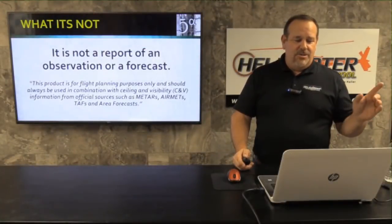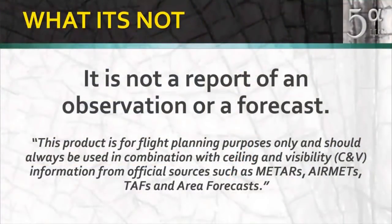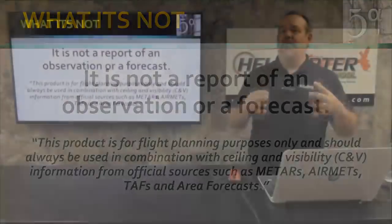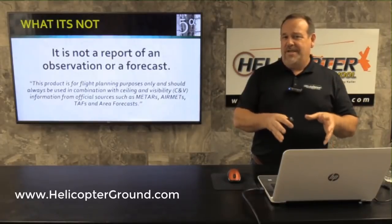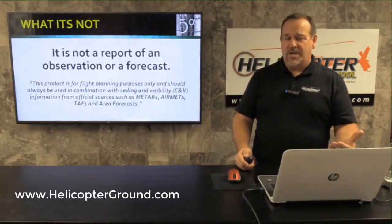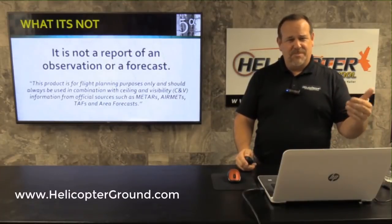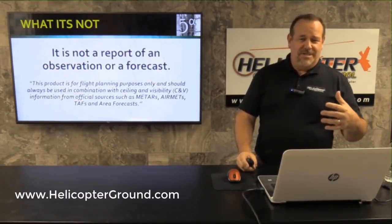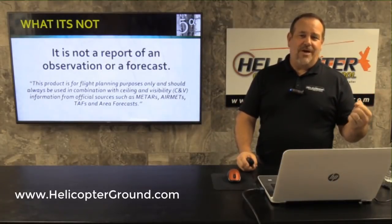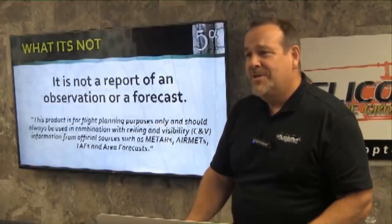Right off the website it states: this product is for flight planning purposes only, and should always be used in combination with ceiling and visibility information from official sources such as METARs, AERMETs, TAFs, and Area Forecasts. This is a supplementary tool that gives you information in a visual graphic format that is really easy to look at and understand quickly. In our industry — HEMS, Helicopter Emergency Medical Services, now rebranded as HAA, Helicopter Air Ambulance — we use this as a no-go decision maker.